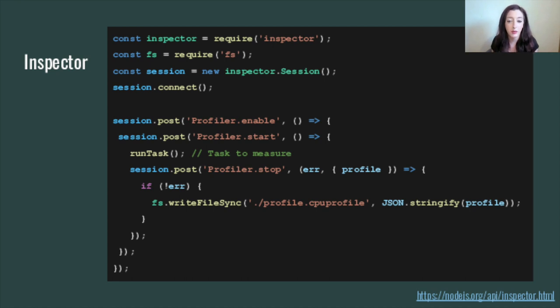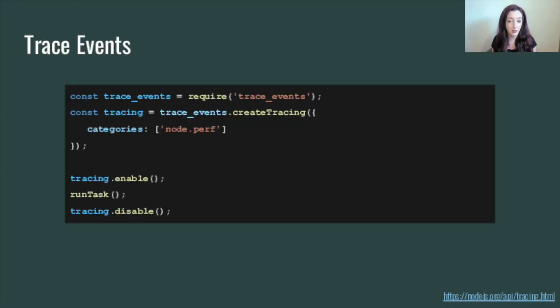Then we have the experimental Inspector module. As the name suggests, this module provides an API for interacting with the V8 inspector. In this example, we're using the inspector module programmatically to profile CPU. The way you use this: you require the module, you initialize an inspector session, you enable and start the profiler, you then run the code or task you wish to measure, and then you stop the profiler and write the result somewhere. Similarly, we have the experimental Trace Events module, which provides a mechanism to centralize tracing information generated by V8, Node Core, and even your own application code. You import the module, enable and disable the trace at the appropriate point in your code, and the output is a trace log file that you can open in the Chrome tracing window.